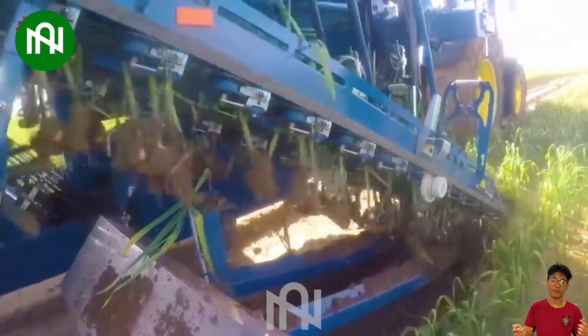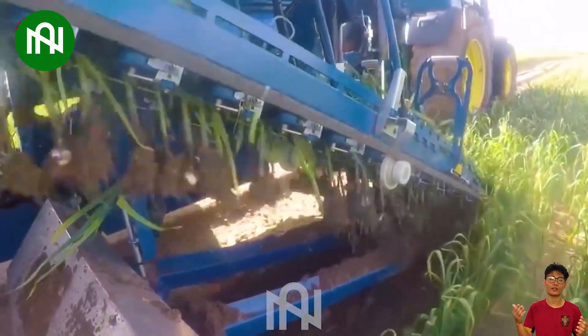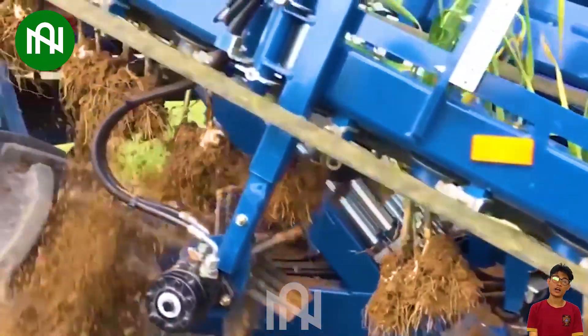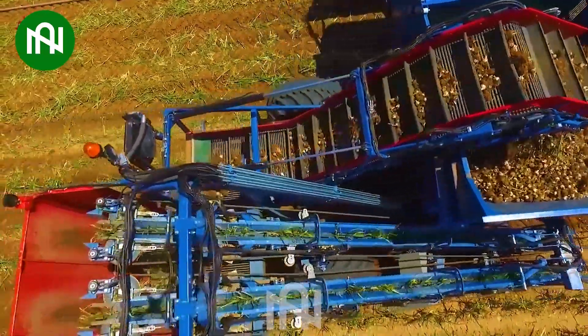The garlic harvester mechanizes the harvest with precision, optimizing efficiency. Its streamlined operation reflects the technological advancements in modern agriculture.